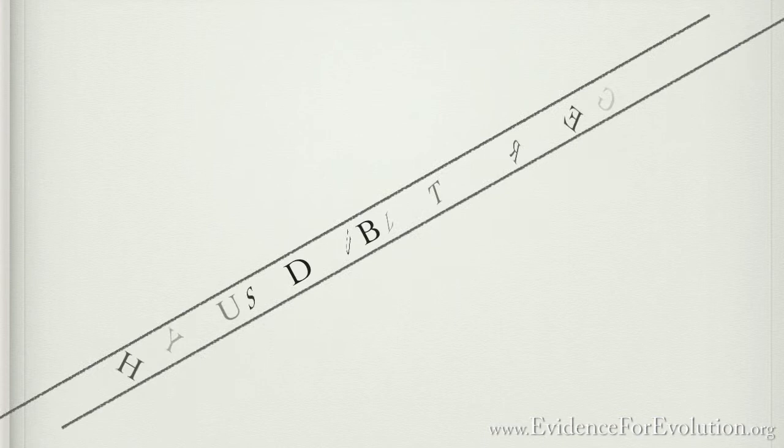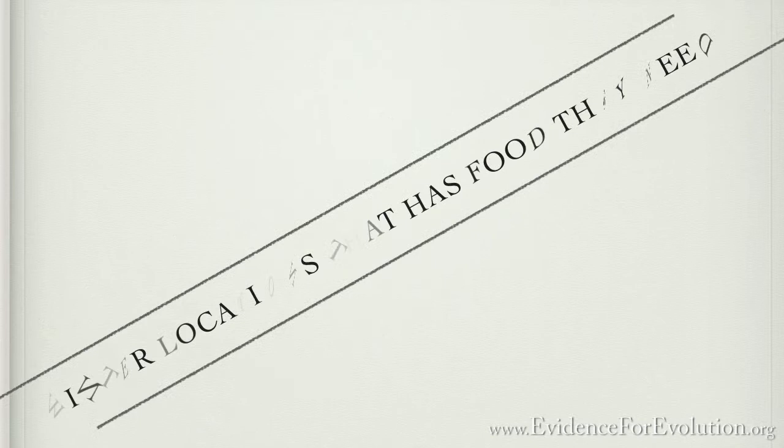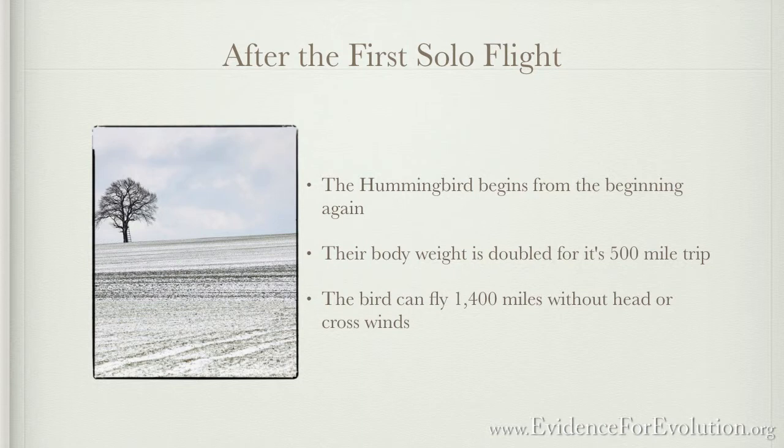When the trip is over, these birds end up as far south as northern Panama. With their weight considerably depleted, they must start feeding immediately to rejuvenate their bodies so they can winter in warmer climates where food is available. Following this wintering period, many ruby-throated hummingbirds go through the same migrating procedure — almost doubling their body weight in Central America — preparing for the solo, non-stop, 500-mile trip back to Florida. It's been calculated this bird could fly up to 1,400 miles with no headwinds or crosswinds and a starting weight of about a nickel.